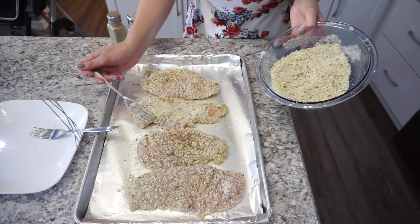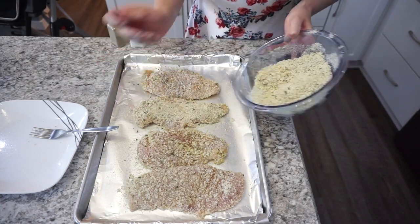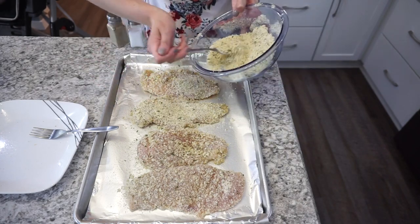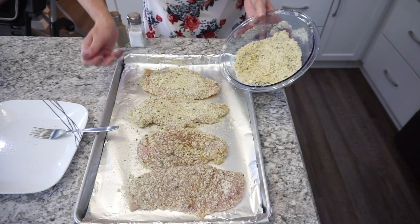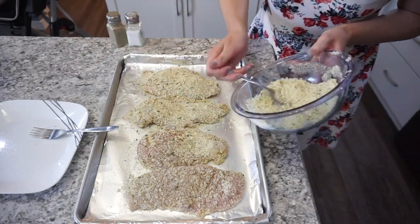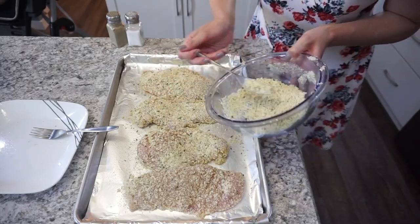Here I'm going back in and adding the extra breadcrumb mixture right on top. You can probably see in the footage where the chicken was a little patchy and not super well coated. I decided to go back in and I think it definitely made a difference.